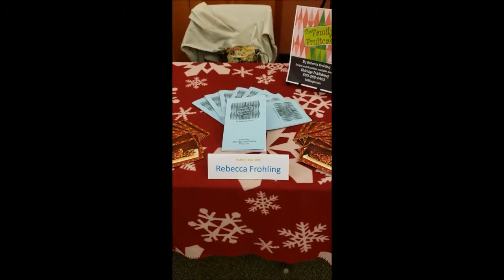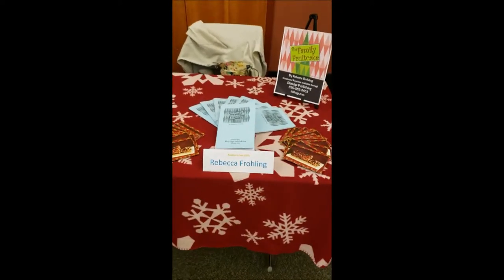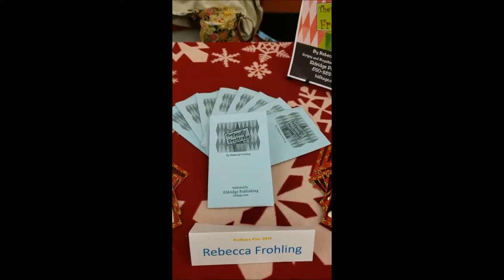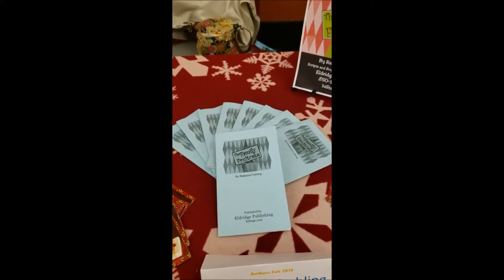I'll try this again because I took a video already and apparently I accidentally stopped it halfway. So here's the finished product. There are some copies of my play and I've got more behind the table, but honestly I never sell any at home anyway, so there's plenty out here.